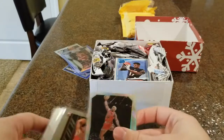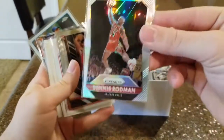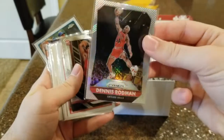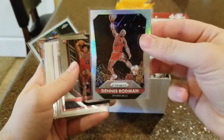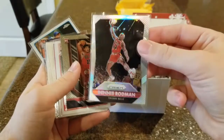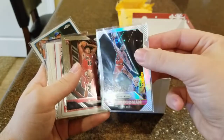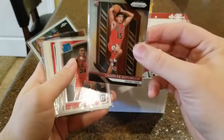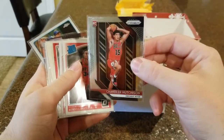First couple here — we have the Dennis Rodman. We just talked about Prism; this is the silver Prism card of Dennis Rodman. If you were watching the Last Dance series, you know why I like Rodman — he's just a really cool guy and quite the character. Next out of Prism, from last year's Prism, this is Chandler Hutchinson's rookie card for the Chicago Bulls. Hopefully he gets better.